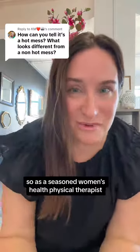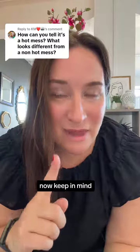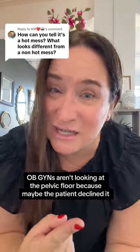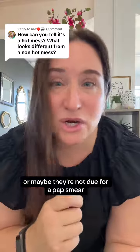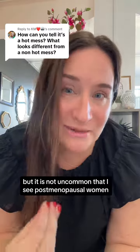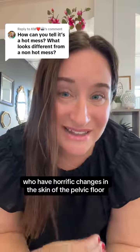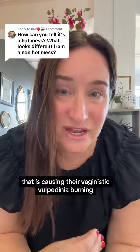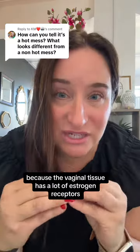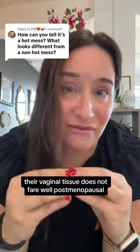As a seasoned women's health physical therapist and pelvic floor physical therapist, I can usually spot that a mile away. Keep in mind, sometimes OBGYNs aren't looking at the pelvic floor because maybe the patient declined it, they're not due for a pap smear, or the doctor was in a hurry. It is not uncommon that I see postmenopausal women who have horrific changes in the skin of the pelvic floor that are causing vaginismus, vulvodynia, burning, and frequent UTIs — because vaginal tissue has a lot of estrogen receptors, and some people's vaginal tissue does not fare well postmenopausally.